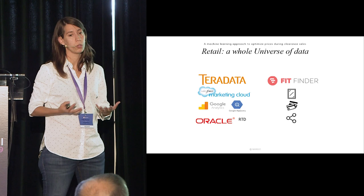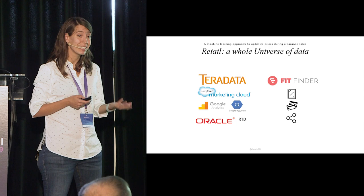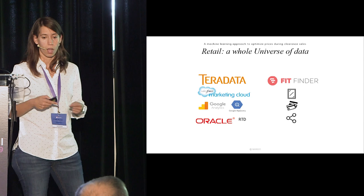In retail, we have a whole universe of data — millions of data points. On telemetry data alone, we handle a few dozens of gigabytes per day. We also have internal data: things like sales tickets from stores, stock levels, and transport systems.